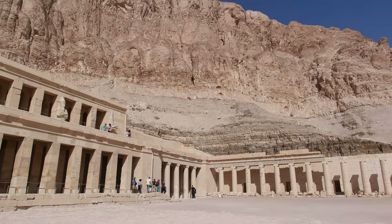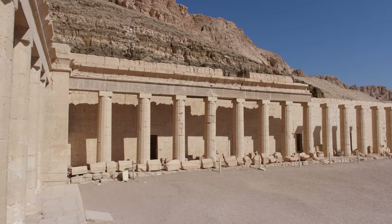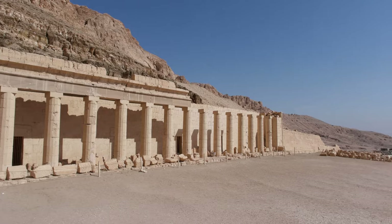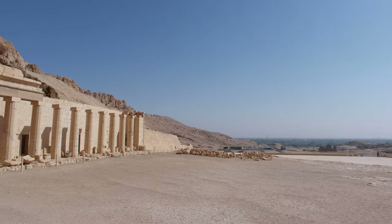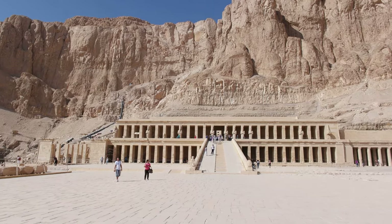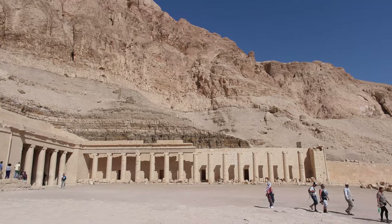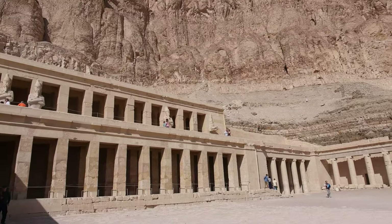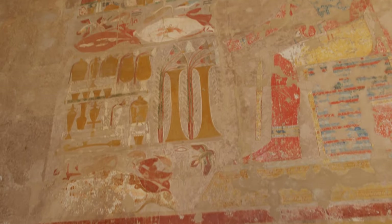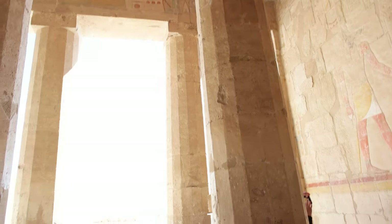The main axis of the temple is set to the azimuth of about 116.5 degrees and is aligned to the winter solstice sunrise, which in our modern era occurs on the 21st or 22nd of December each year. Hatsip Zoo Temple is considered the closest Egypt comes to classical architecture and is representative of the New Kingdom's funerary architecture — it both glorifies the pharaoh and includes sanctuaries to honour the gods relevant to their afterlife.